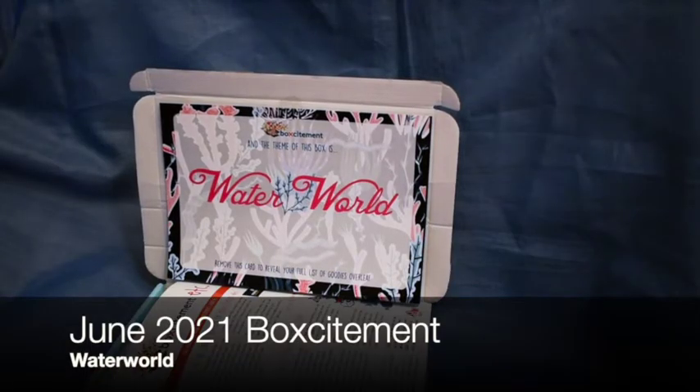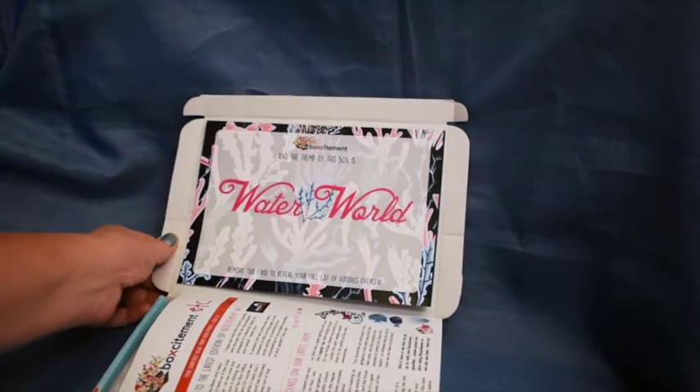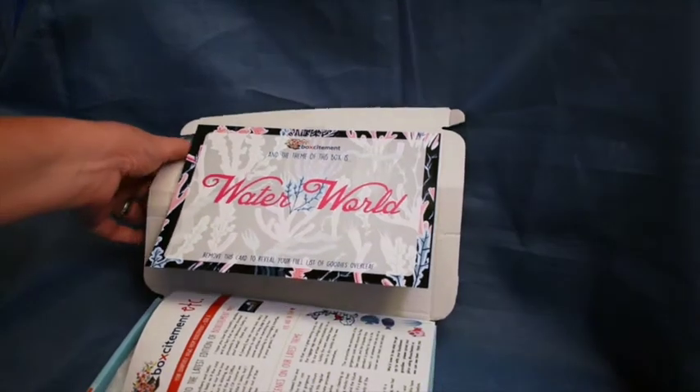Today I'm showing you the June 2021 Boksitement box. The theme is 'Waterworld', which seems like a very interesting theme, especially as it's summery.